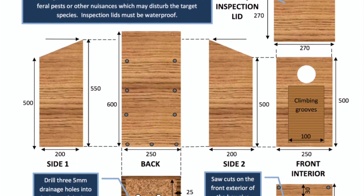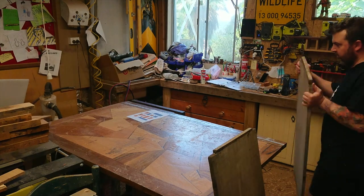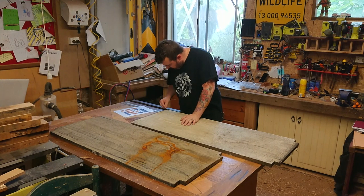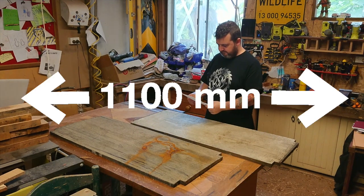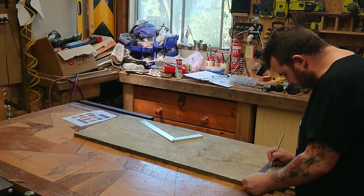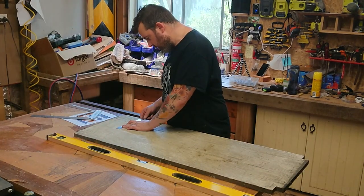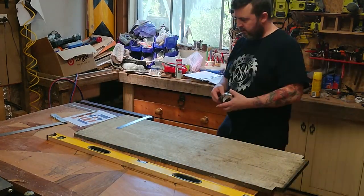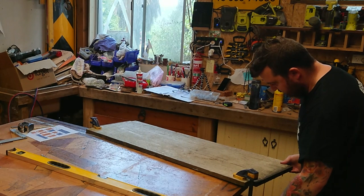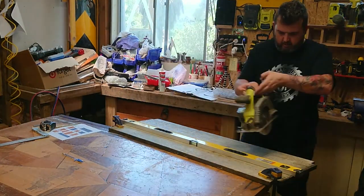These are the free plans I'll be linking you to that I used for this build. I had two really old hardwood coffee table tops that I got from hard rubbish quite a while ago — 1100 by 450 — and they were perfect for this. I was able to get four pieces I needed out of this tabletop: the front, the back, and the two sides. I then set about using my level as a straight edge and a guide for my circular saw to cut it down the middle.